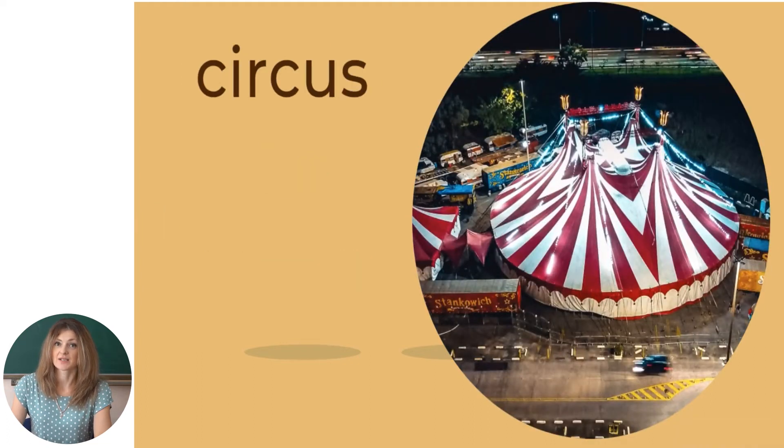The next word is 'circus.' So these are the words.